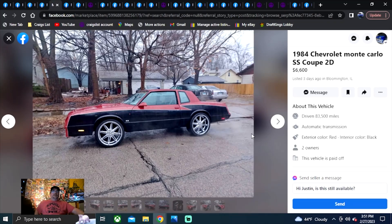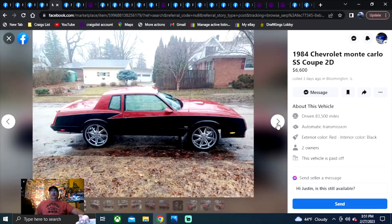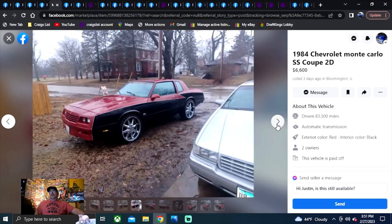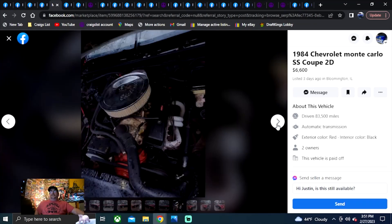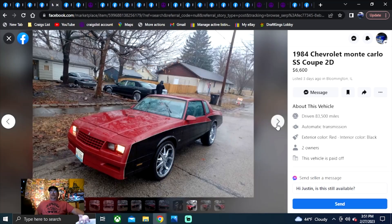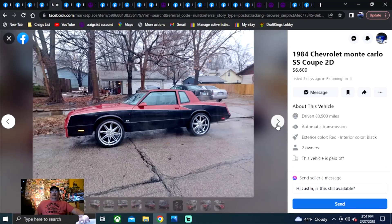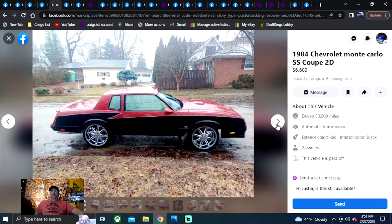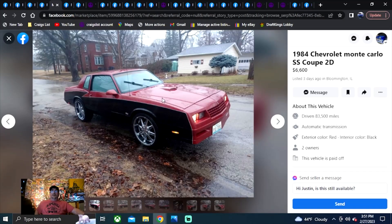1984 Chevrolet Monte Carlo SS Coupe, $6,600. Posted three days ago in Illinois. It's got some custom paint and custom wheels — it actually looks really good. That looks like one you can take straight to the shows and start cruising today. $6,600 — got to dig that. Nice looking car. It's only been on here three days — hit him up in Illinois.